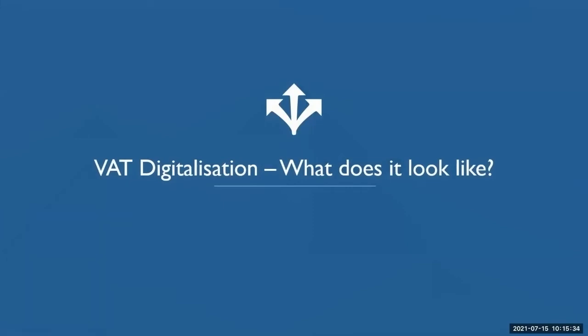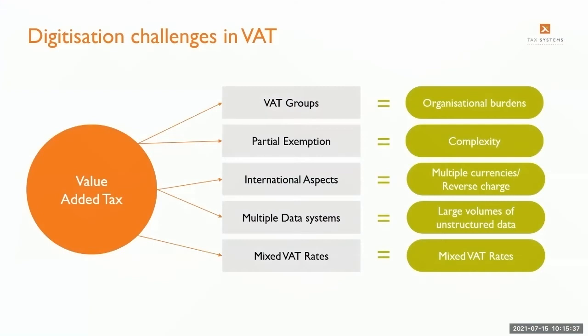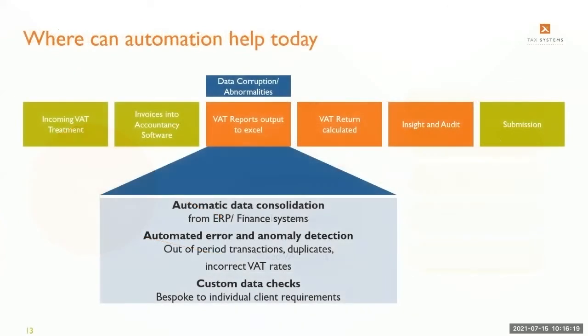The five key challenges preventing VAT processes from automation and digitisation are: VAT groups, partial exemption, international aspects such as multiple currencies and reverse charge, multiple data systems with large volumes of unstructured data from multiple ERP and finance packages, and mixed rates. All five present different sets of challenges within a manual process, but can all be overcome through automation.